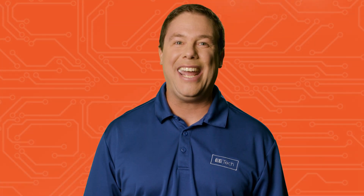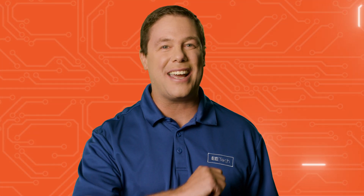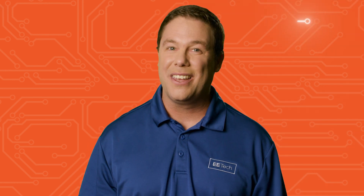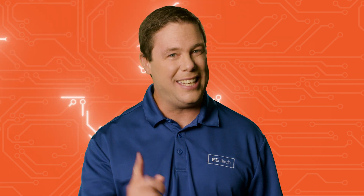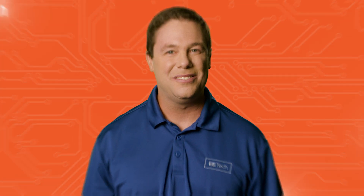And that'll do it for this edition of AAC Spotlight. Don't forget to check out all these stories in-depth at allaboutcircuits.com. Until next week, keep those ideas sparking and stay charged.